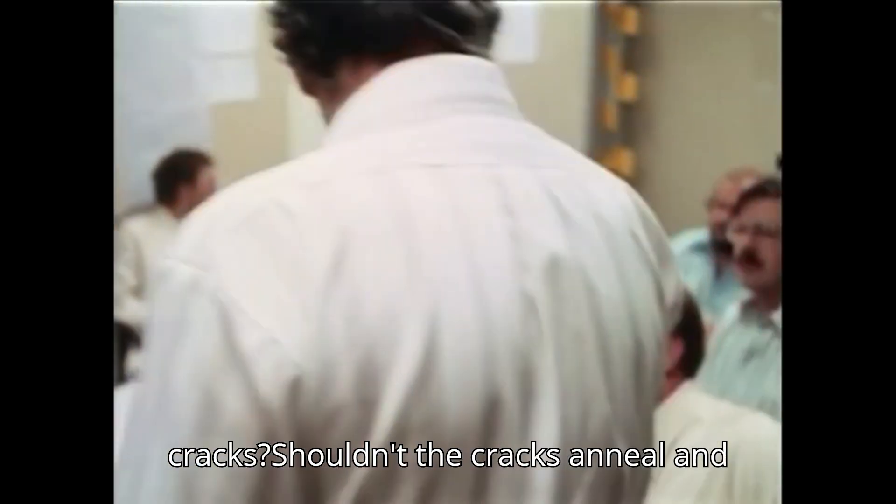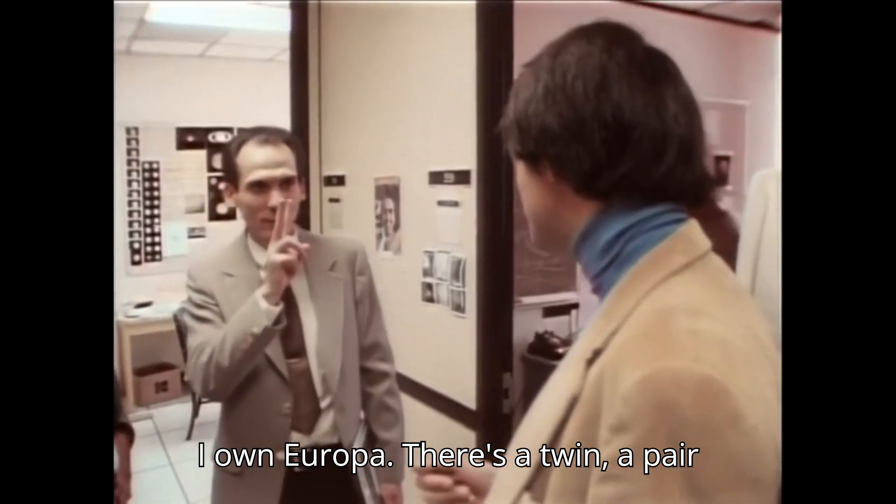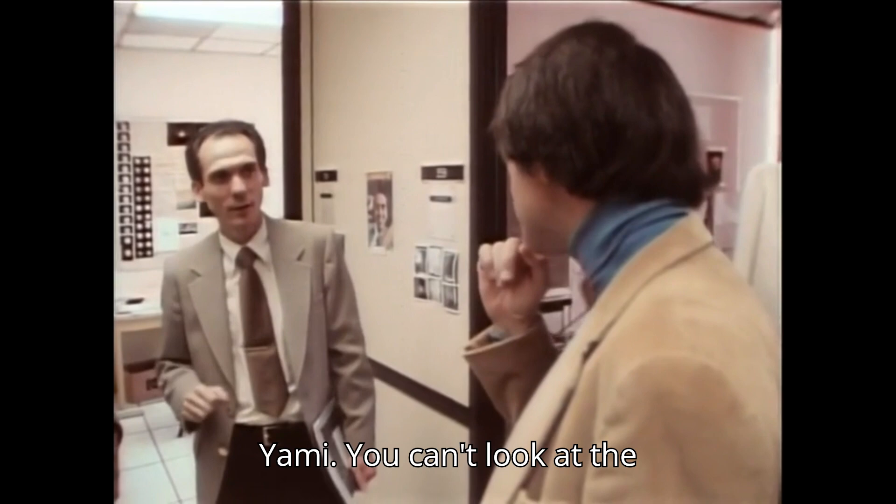What about the relief from the cracks? Isn't that cracks that needle and flow also? They've got to be being renewed. The isle in Europa — there's a twin, a pair there, and then there's a pair out of Ganymede's plastic.